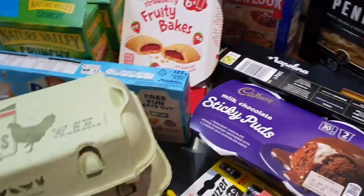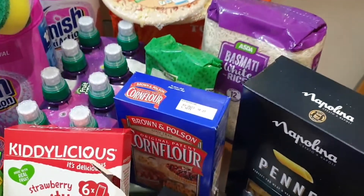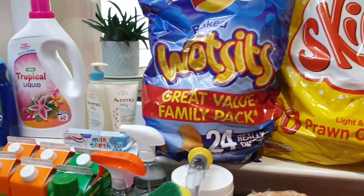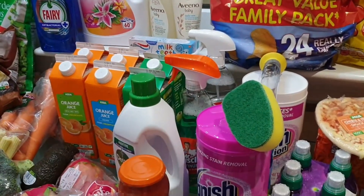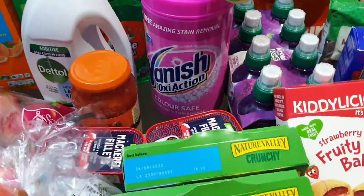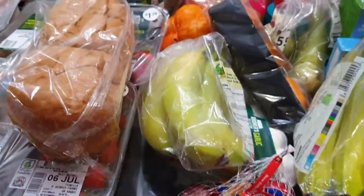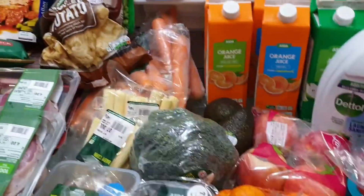So this grocery haul was filmed on the 3rd of July and it took me all this time to edit and post it on my YouTube channel. I'm really sorry because it's kind of late. When I was doing the haul, my daughter Jade was crying in the background, so I had to edit that and do a voiceover. I know this is a bit late but I still hope you enjoy this grocery haul. So let's begin.